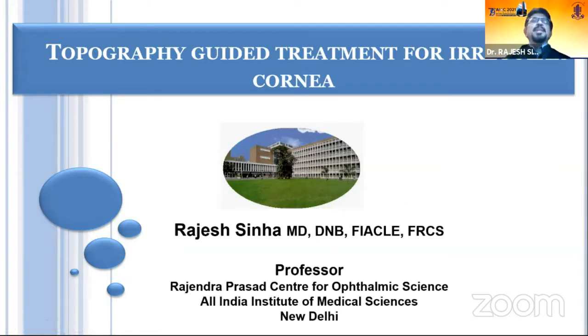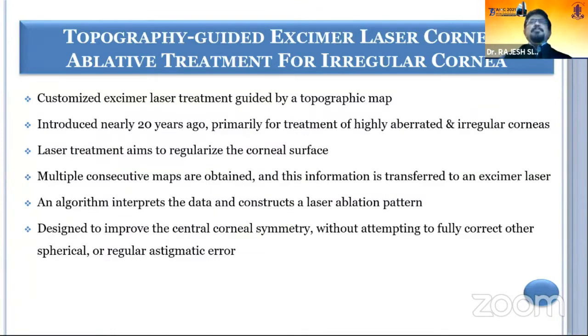It's a controversial topic because many refractive surgeons believe in topography-guided treatment for irregular cornea, and many don't. The basic idea is that it is a customized excimer laser-guided treatment based on topographic maps, and it was introduced quite long back but has been popular among some surgeons and not many.